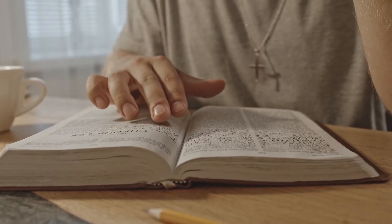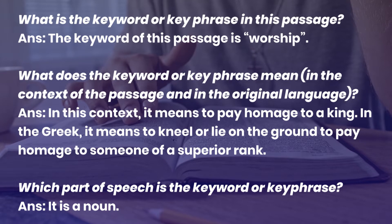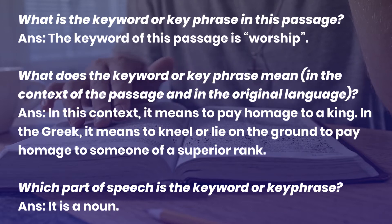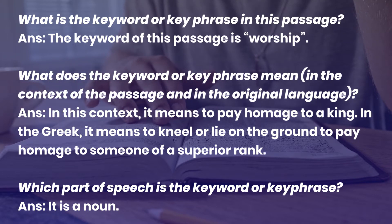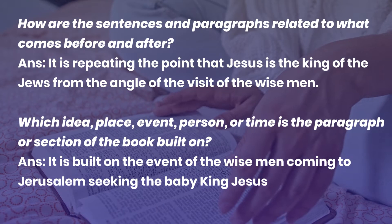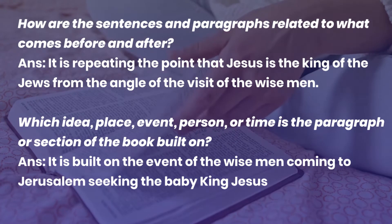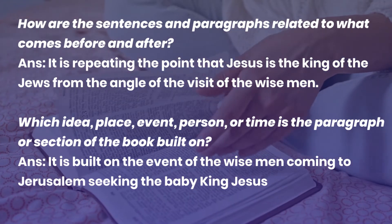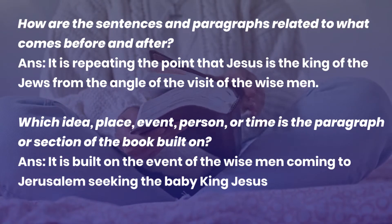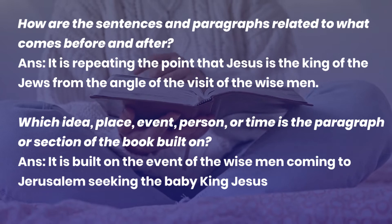Now let us look at the answers to the structure questions. What is the keyword or key phrase? The keyword is 'worship.' What does it mean in the context and in the original language? In context it means to pay homage to a king; in the original Greek it means to kneel or lie on the ground to pay homage to someone of a superior rank. Which part of speech is it? It is a noun. How are the sentences and paragraphs related? It is repeating the point that Jesus is the King of the Jews from the angle of the visit of the wise men. What is the passage built on? It is built on the event of the wise men coming to Jerusalem seeking the baby Jesus.